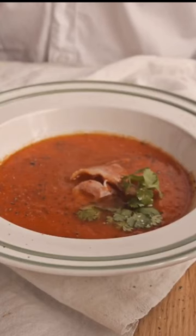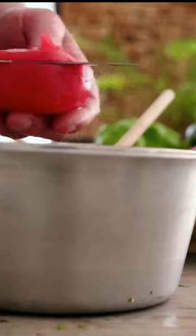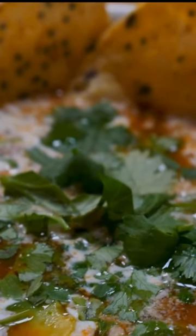with diced cured ham and hard-boiled eggs. It's the perfect appetizer for a hot summer day. Gazpacho: this chilled tomato soup is also popular in Malaga. The soup is made from tomatoes, cucumbers, peppers, garlic, olive oil, and vinegar, and